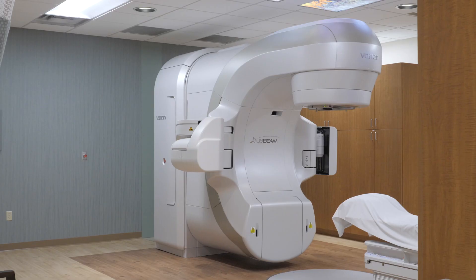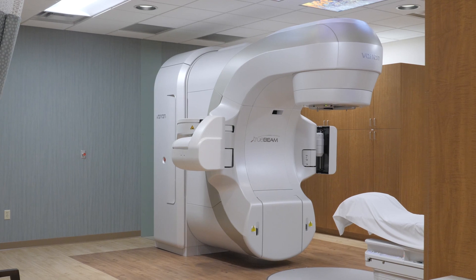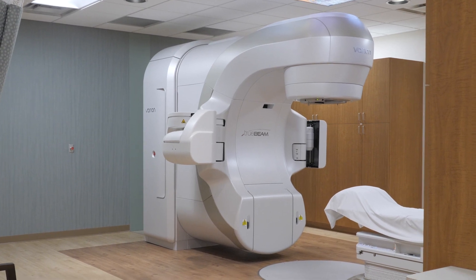Hi and welcome to the Maplewood Cancer Center. I'm Dr. Funk and I'm Dr. Belaires. We're both radiation oncologists and we're very proud to show you our new TrueBeam, the latest addition to our armamentarium of radiation treatment machines.